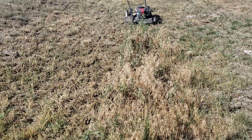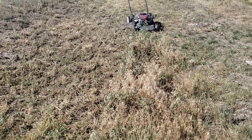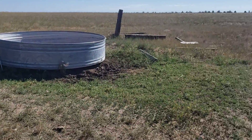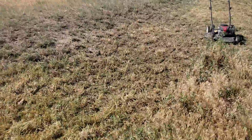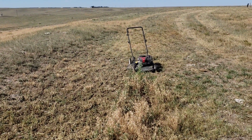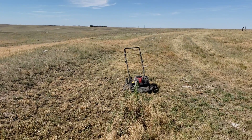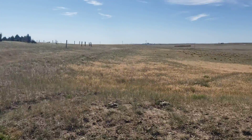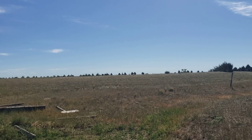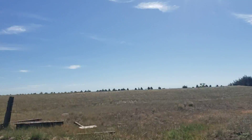Canada thistle is an invasive weed, so you don't want to have it around. It's not unusual to find it around stock tanks because there's a little bit of extra moisture here. It's also common in and around farm fields — we're kind of surrounded in this pasture on both sides by farm fields, so that's where it comes from initially.